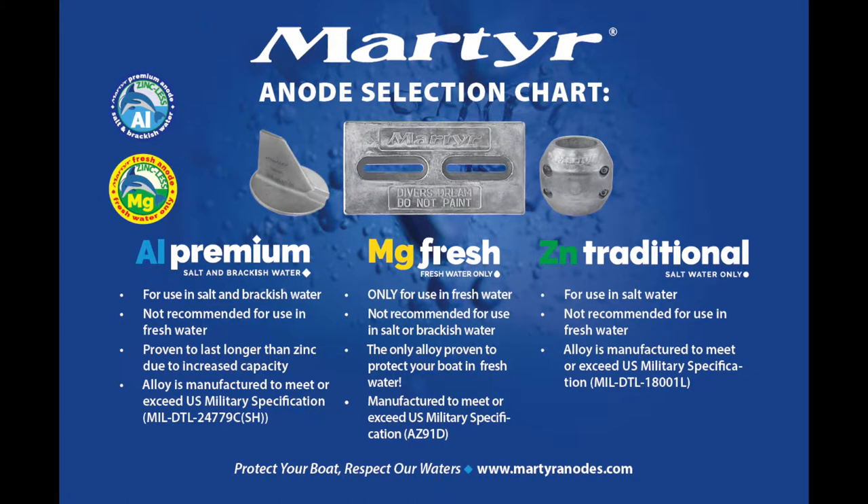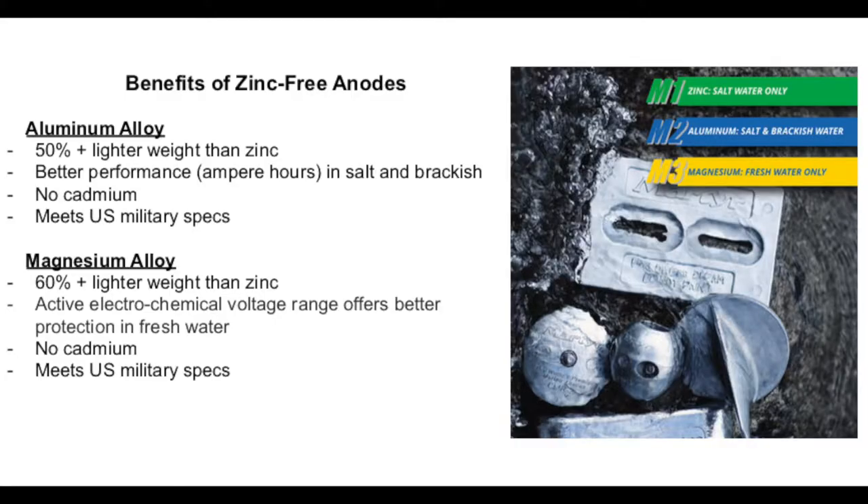Alternatives to zinc anodes are available in aluminum and magnesium alloys. Aluminum anodes work well in salt and brackish water, while magnesium are for fresh water boating. In addition to lower toxicity, there are a few other advantages of these zinc-free alternatives — for instance, both are at least 50 percent lighter than zinc, and they perform more efficiently in their applicable water types with respect to amp hours.